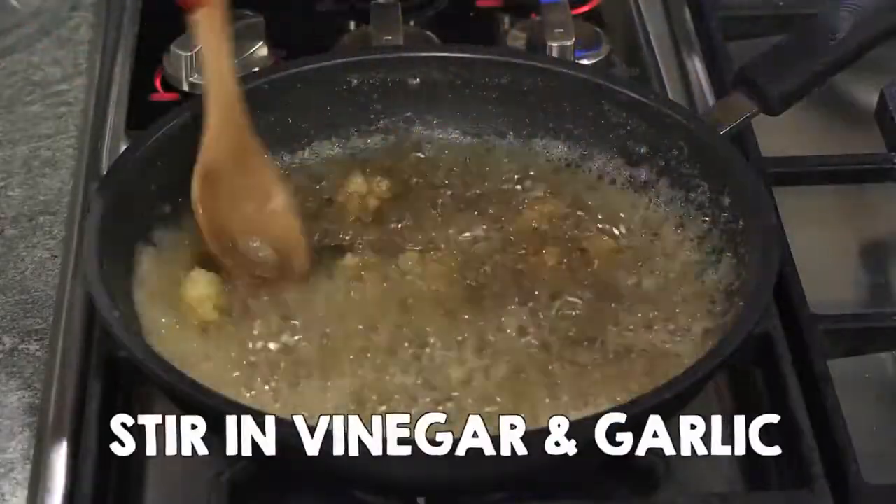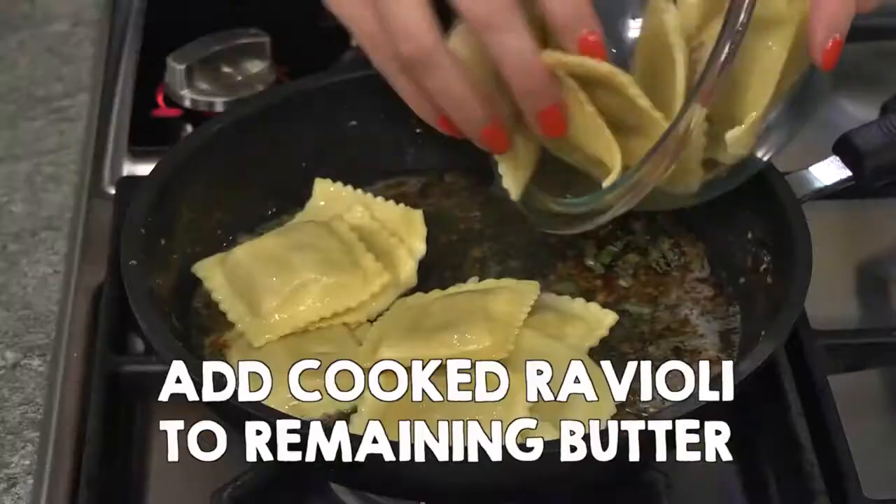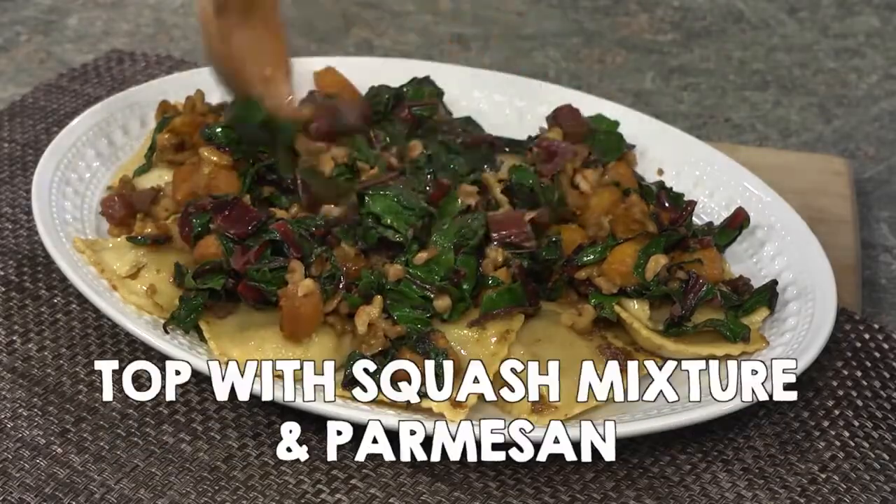Brown butter, stir in vinegar and garlic, then sage and salt. Pour some butter into squash mixture and add cooked ravioli to remaining butter. Place ravioli on platter and top with squash and Parmesan.